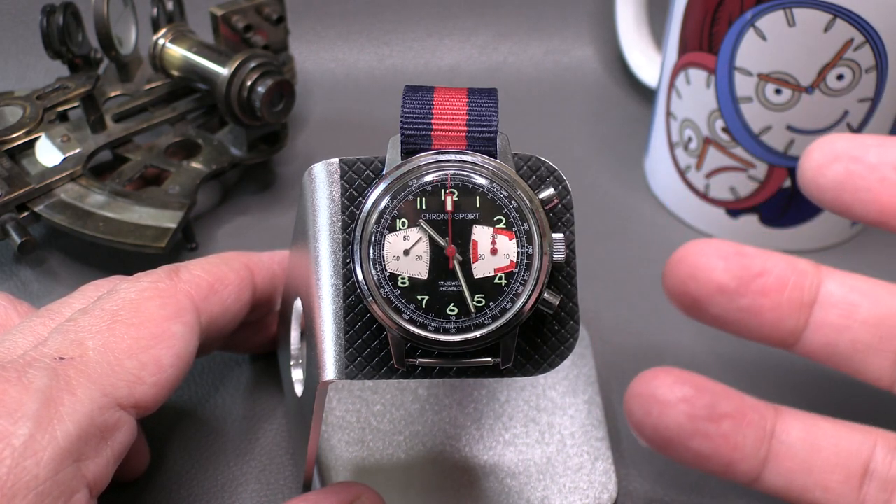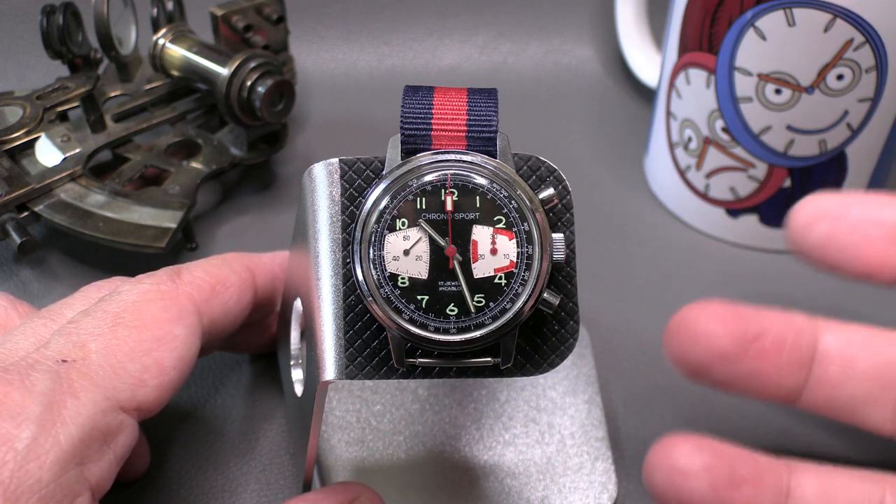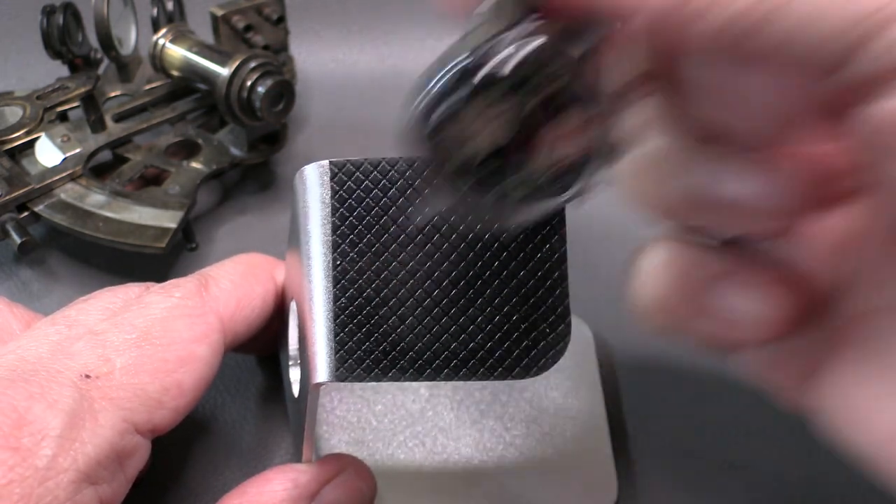It was Heuer, and because of the casualties during the quartz crisis, they wound up getting bought by Tag. So let's turn this around and take a look inside.